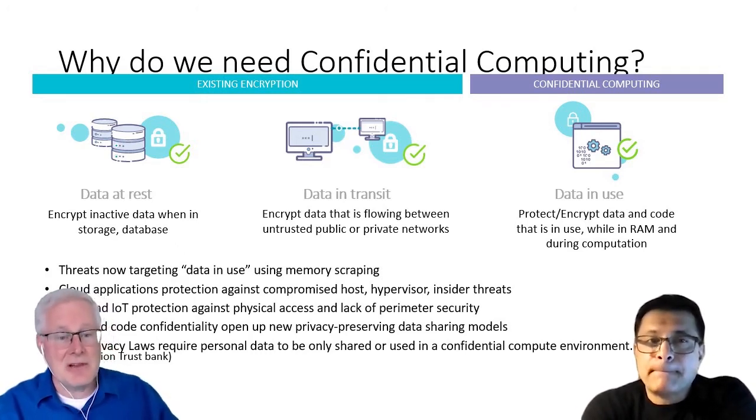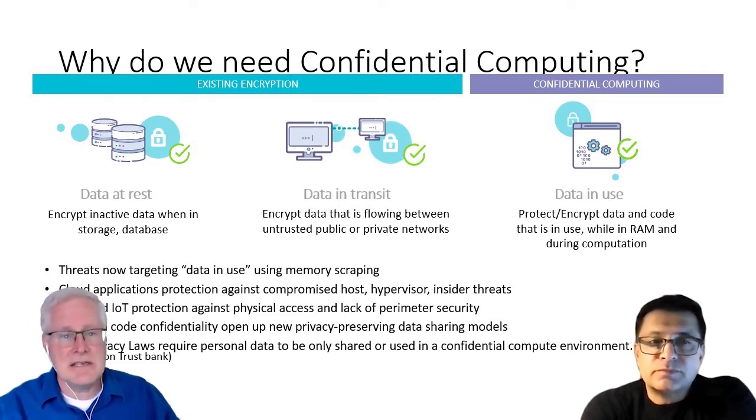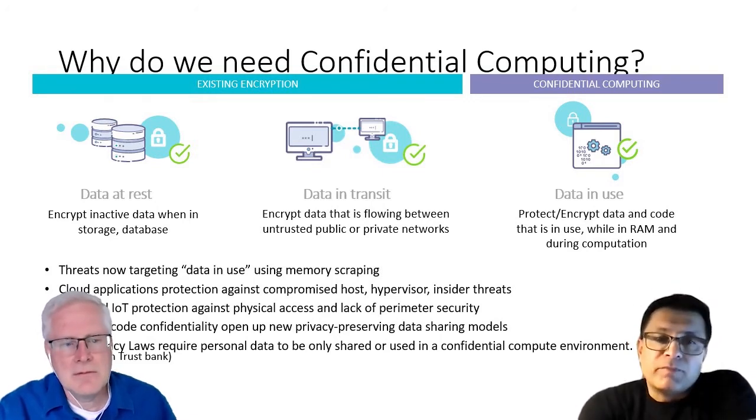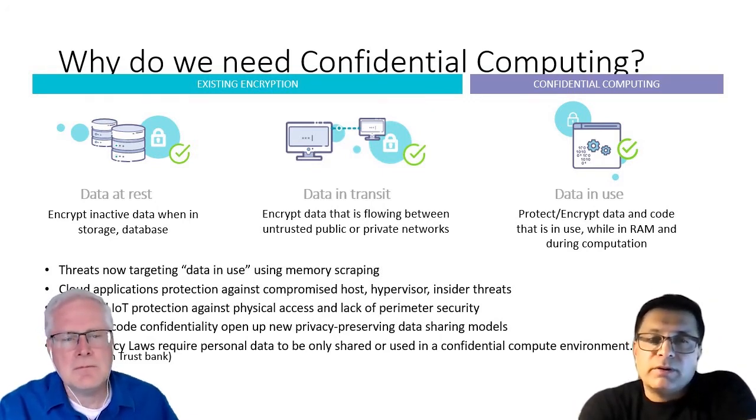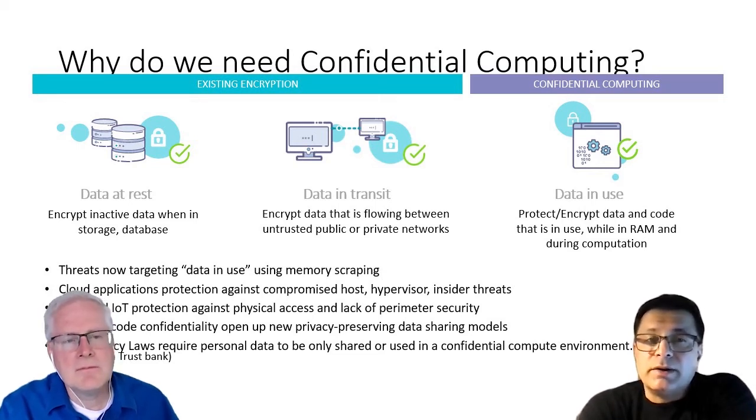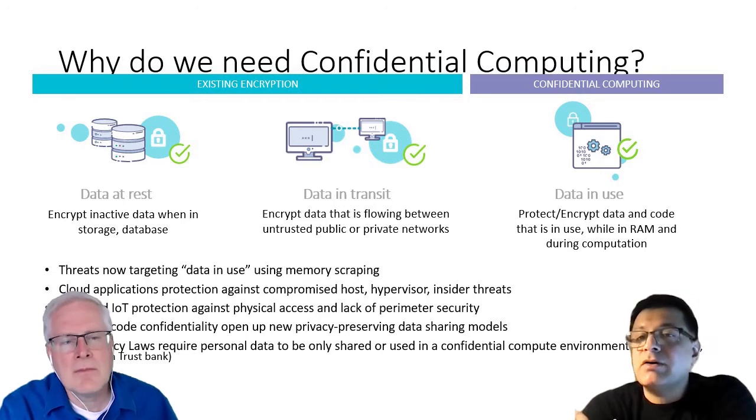That adds another layer of complexity in dealing with this type of data. When we talk about confidential computing, we need to think about a few different factors. Key there is data integrity, data confidentiality, and your code integrity. All of these are governed by different policies, and being able to leverage these concepts of confidential computing allows you the ability to share data amongst parties that inherently don't trust each other.